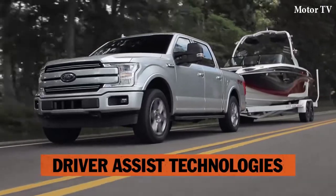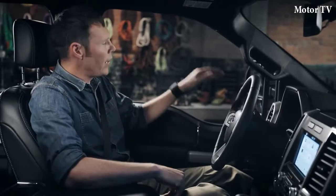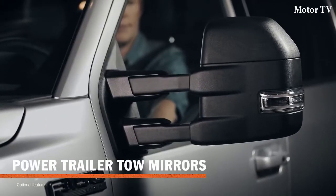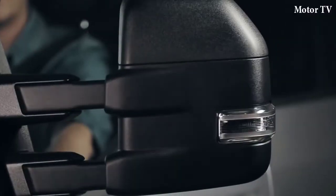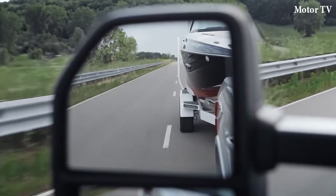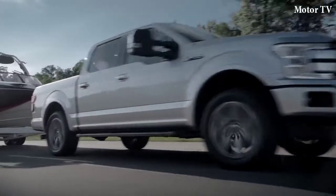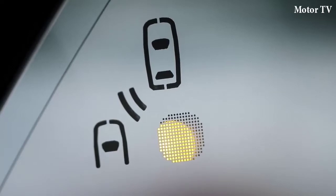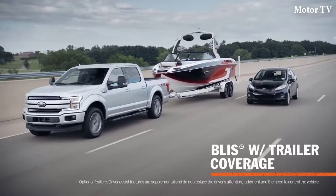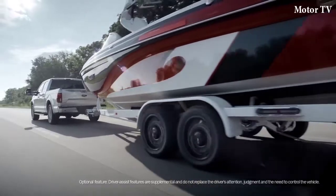Ford has put some serious technology into the F-150 specifically designed to help people do what they do with their trucks. For example, towing. These trailer tow mirrors are adjustable, so you can control the distance side-to-side as well as the angle of reflection to give you the view you want of the trailer. It works with both mirrors on either side. And here's the real innovation: it can also detect when there's a vehicle in your trailer's blind spot — and it'll even work with extremely long trailers, up to 33 feet.